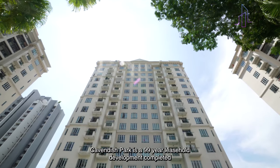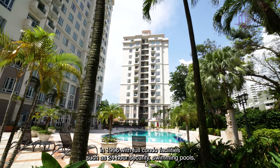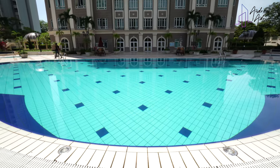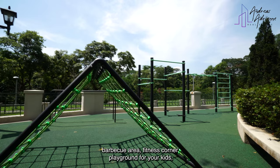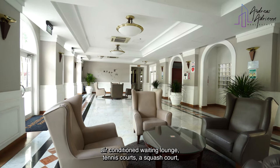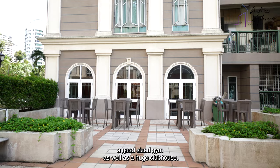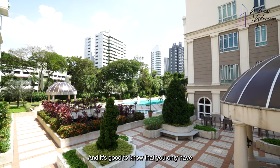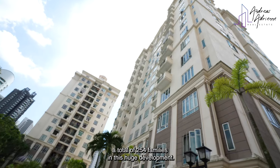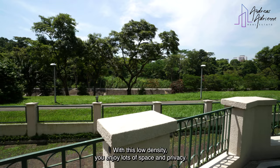Cavendish Park is a 99-year leasehold development completed in 1996 with full condo facilities such as 24-hour security, swimming pools, barbecue area, fitness corner, playground for your kids, air-conditioned waiting lounge, tennis courts, a squash court, a good-sized gym, as well as a huge clubhouse. And it's good to know that you only have a total of 254 families in this huge development. With this low density, you will enjoy lots of space and privacy.